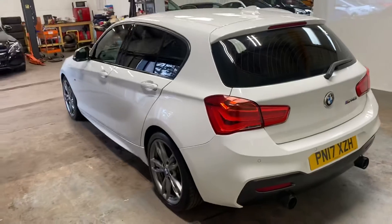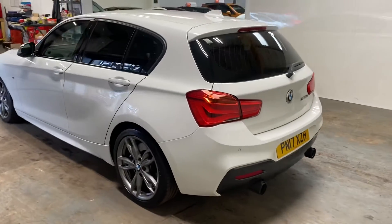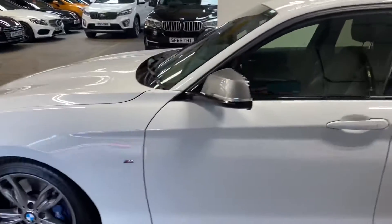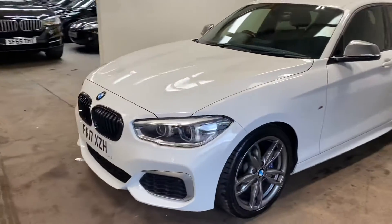Let me just take you up the passenger side of this car. It has the privacy from column C backwards. It has the blue M Sport calipers.